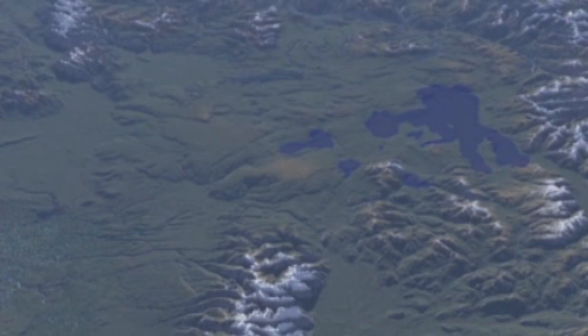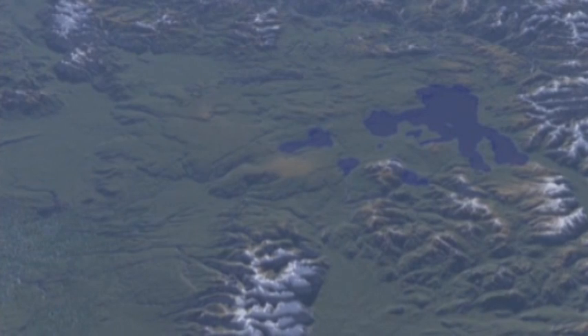Seismic waves propagate through the Earth just like X-rays go through a body. We use the same physics to reconstruct the structure of the geology of the Earth beneath us. The seismic waves have outlined the park's underground structures, revealing a graphic history of what's happened under Yellowstone.